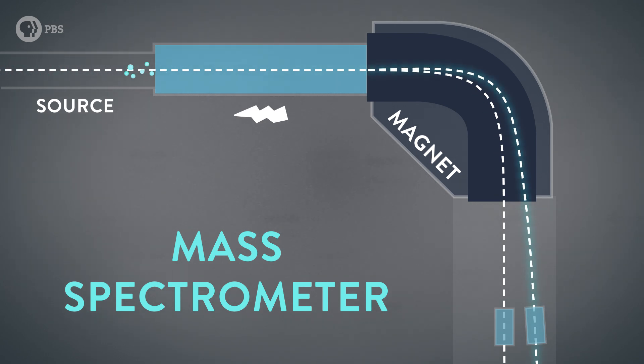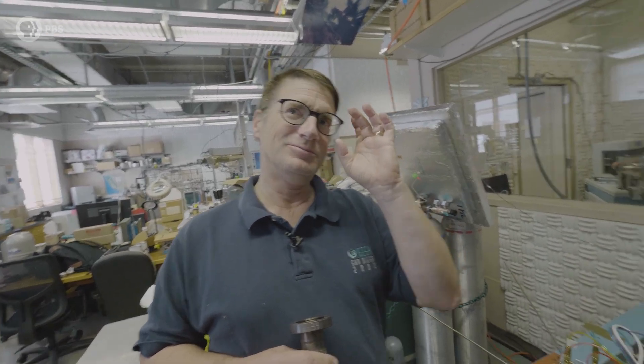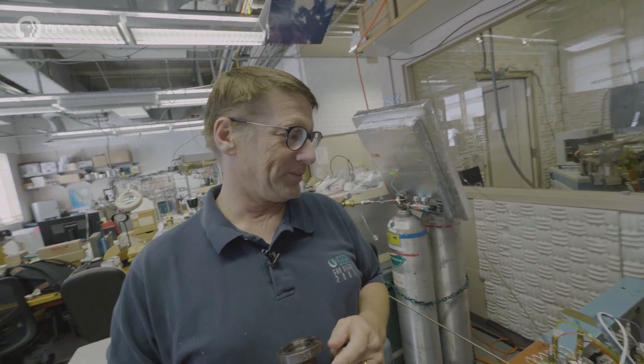In making that turn, heavy things like N-15 try to go straight, and lighter things like N-14 get bent more — it's like being in a car: you can't turn as fast in a big, heavy car. So they swing out, and the detector sees what's swung out farther. You're getting resolution of things that differ by a single neutron when they're flying through that curve. That's pretty cool.